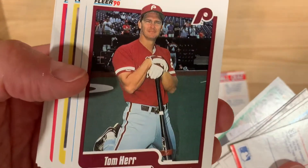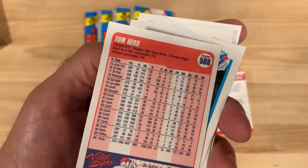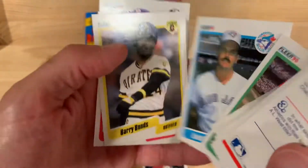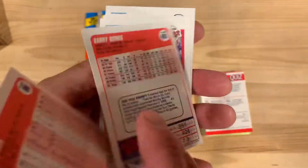Look at Tom Herr posing in that kind of weird kneeling way, looking very pleased with himself. Tom Herr — whatever happened to that guy? We'll look him up afterwards. David Wells certainly had a good go of it eventually. And there's Barry Bonds — nice one there.